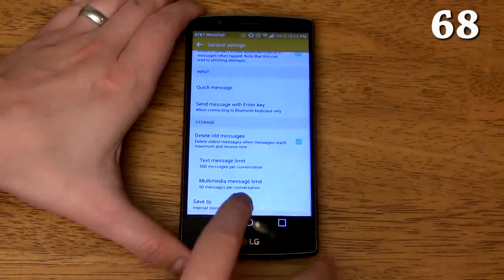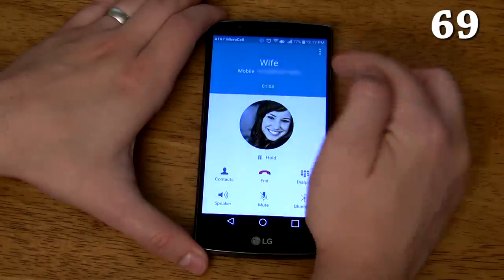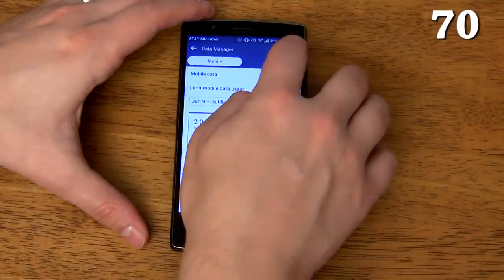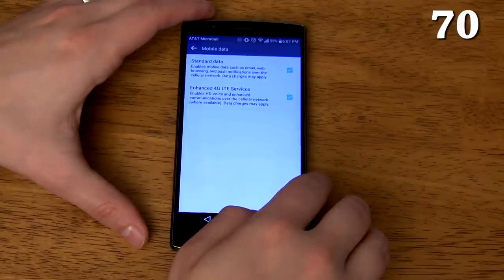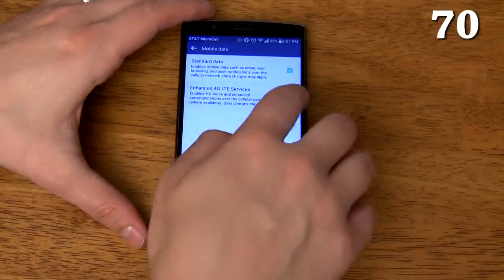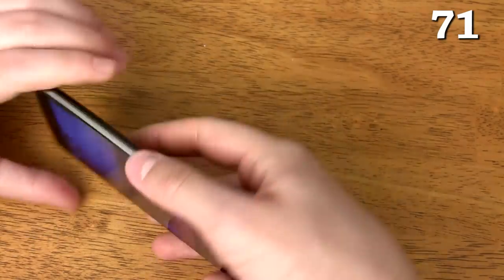You can improve call clarity for both you and the person on the other end in the phone settings. You can also enable HD Voice which makes your voice sound much more clear when talking to anyone else who has an HD Voice-enabled smartphone. I personally haven't noticed too big of a difference between HD Voice and LG's built-in options, so I recommend trying both separately and seeing which one works best for you.